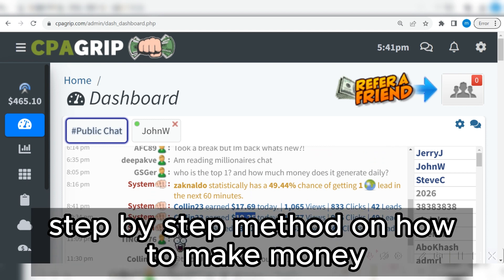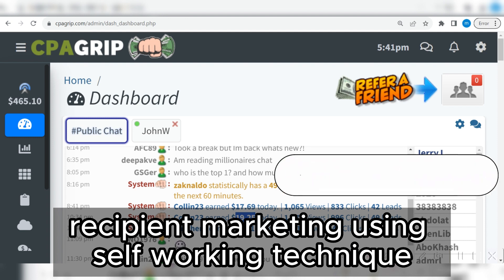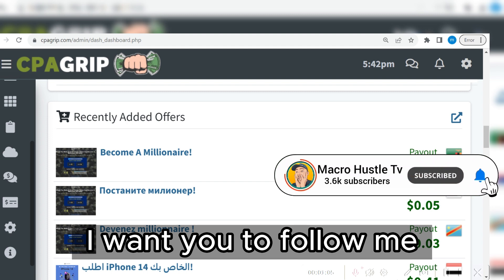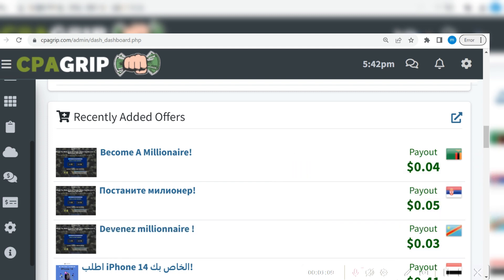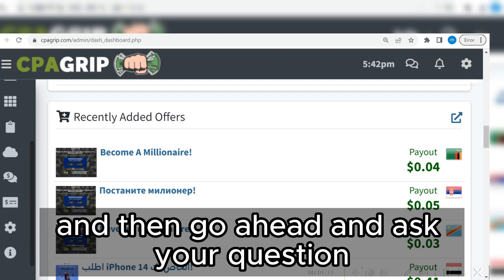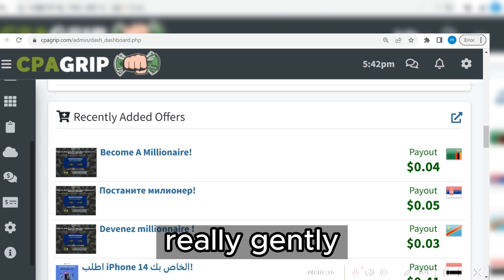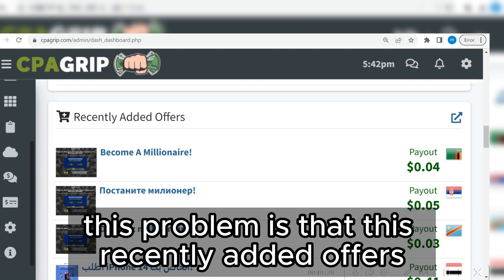In this video I'm going to walk you through a simple step-by-step method on how to make money with CPA marketing using self-clicking techniques. The first thing you are going to do — I want you to follow me step by step. If you have any questions, feel free to ask in the comment section and I'm going to answer all your questions.